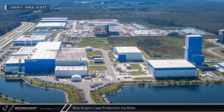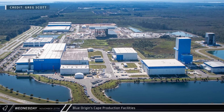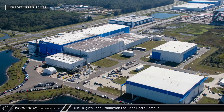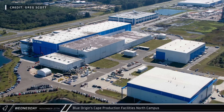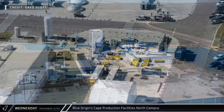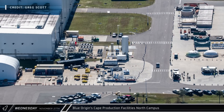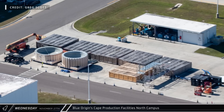Moving further to the south, Blue Origin's Cape production facilities are continuing to grow. The north campus hasn't seen a lot of change recently, but a small addition is expected to be added onto the site's main factory building in the near future. All around the north campus, assorted hardware can be seen being stored outside, including commodity tank domes, apparent testing stand components, and still-crated mystery components.